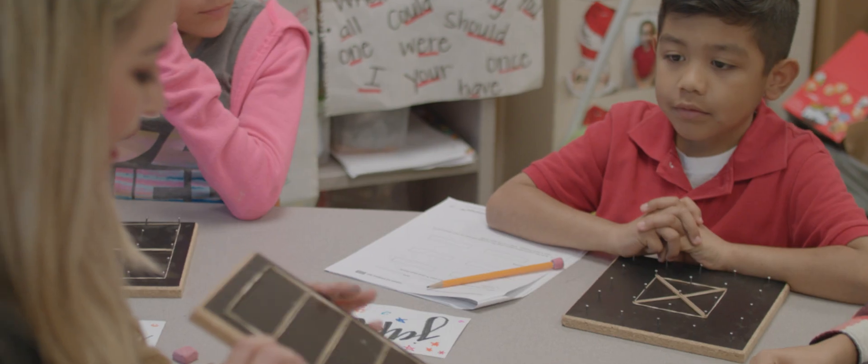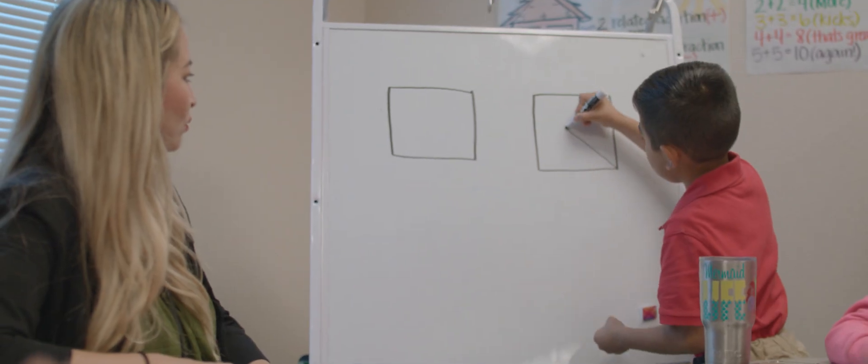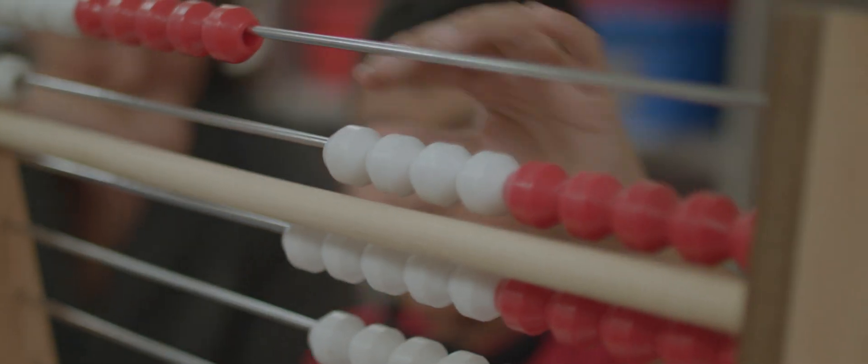The mission of the Educational Technology Program at Texas A&M is to develop students who can design effective and engaging learning experiences using both today's and future technologies.